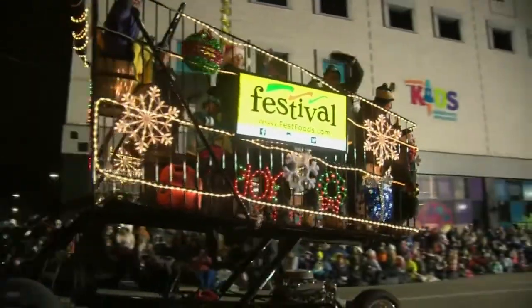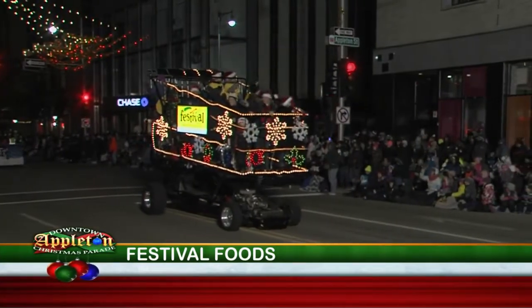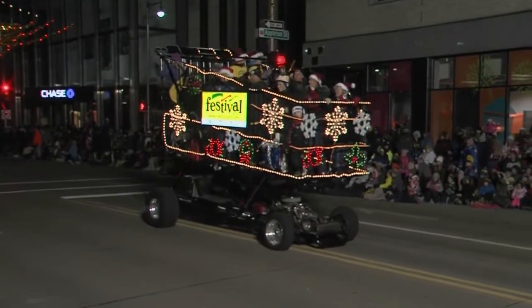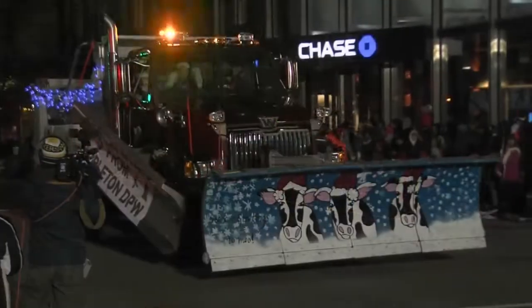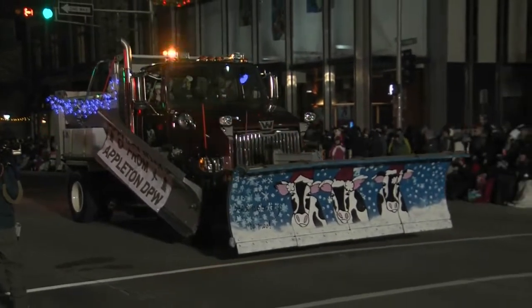Festival Foods brings us the big cart used for parades and special events, known as the largest shopping cart in Wisconsin. That is 290 horsepower. The cart is about 14 and a half feet long, 11 and a half feet tall, and 6 and a half feet wide. It would take 416 grocery bags in the basket. That's a lot.